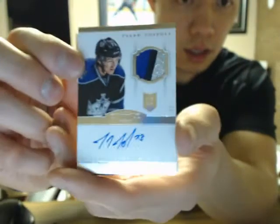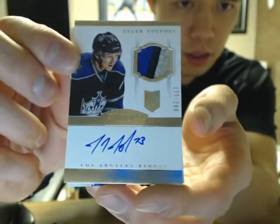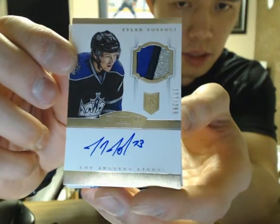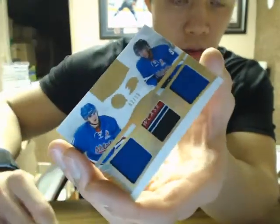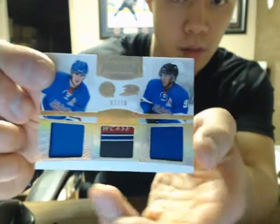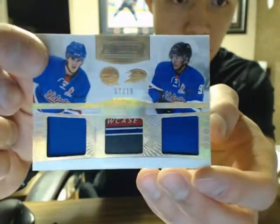Nice three-color patch of Tyler Toffoli, out of 177, /299. And one of the patch-puck gold of Brock Nilsson and Emerson Etem, 2 of 10.